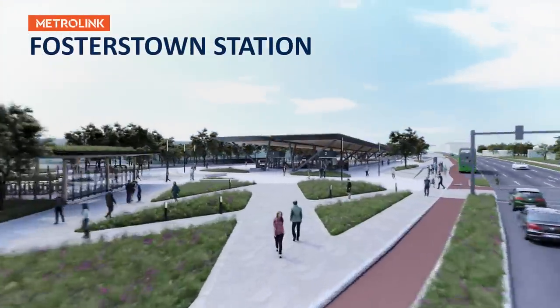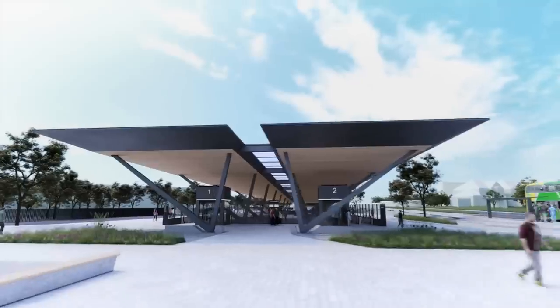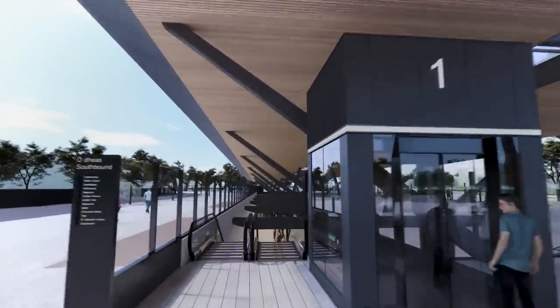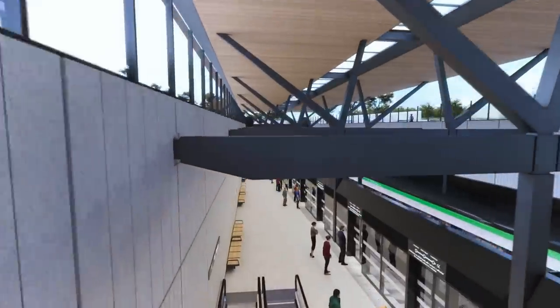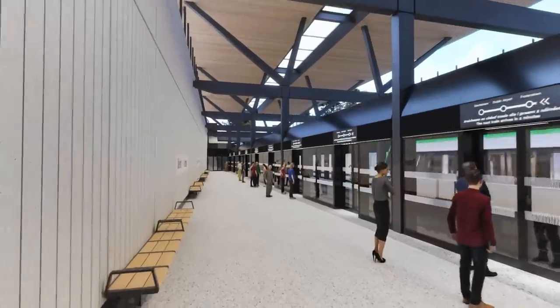The Metrolink stations at surface level have been designed as elegant, low-lying structures, which are sensitive to their local environments whilst giving Metrolink a strong presence and identity. The station designs provide visual permeability at street level and a clear and coherent platform environment for passengers.